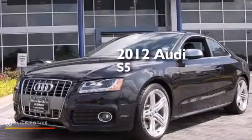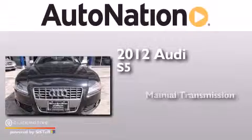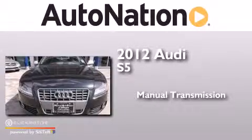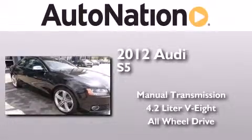This is a 2012 Audi S5. This car has a manual transmission, a 4.2-liter V8, and the added safety and control of all-wheel drive.